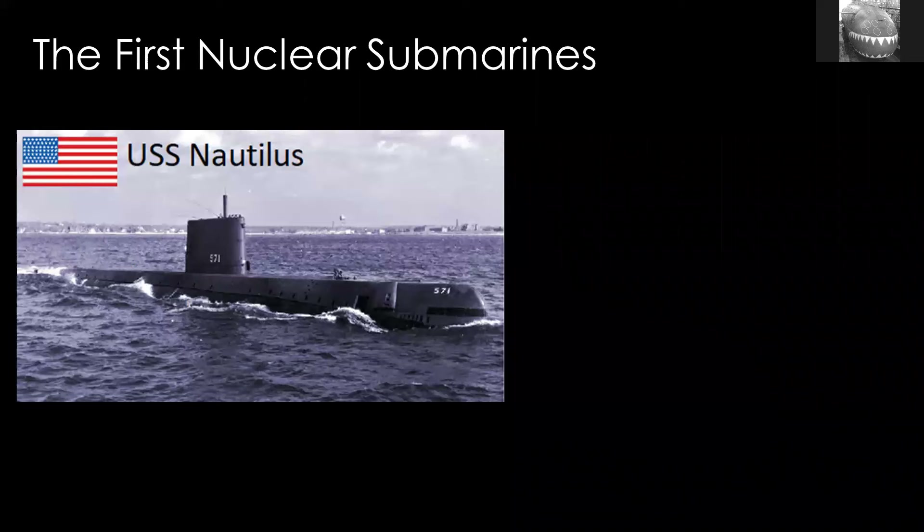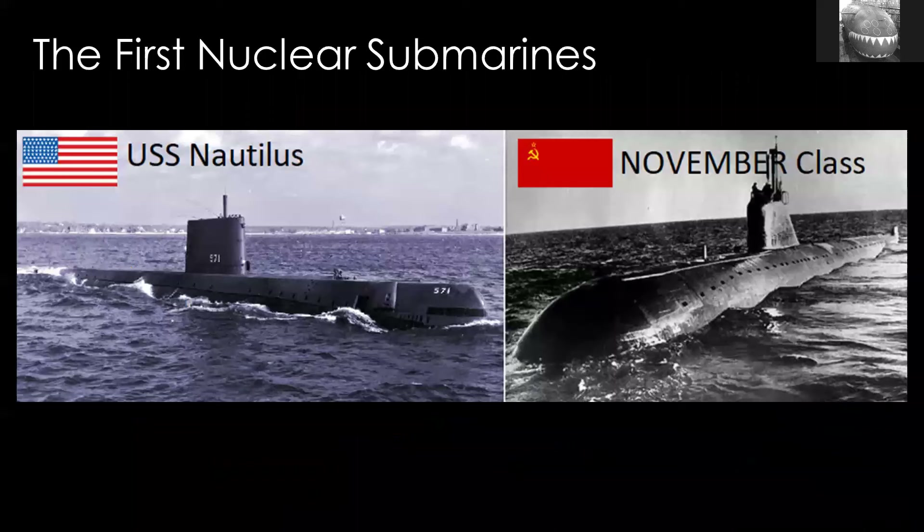Nuclear powered submarines started in the 1950s with the US Navy's USS Nautilus, and it really revolutionized submarine capabilities. Also in the 1950s, the Russians started to follow suit and build nuclear powered submarines. After that, it was the British in the 1960s who were next. But in the meantime, other countries also looked to nuclear powered submarines. It was the logical thing — all submarines were going to become nuclear powered, given the enormous advantages in endurance, ability to remain submerged, and speed.